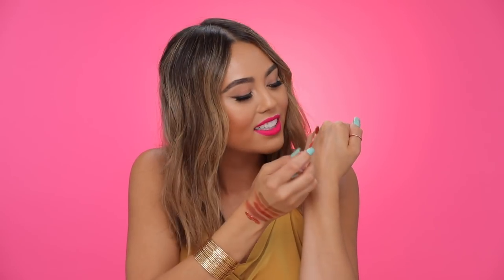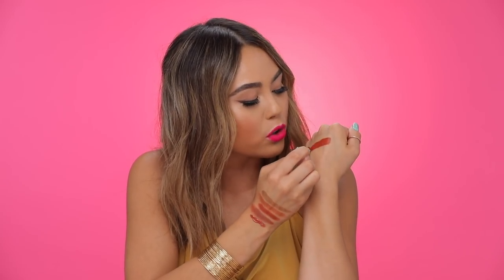My two standout products from the collection are actually these two lip colors. One is called Fressa and the other is Aesthetic. Aesthetic is honestly one of my go-to fall lip colors because it's such a pretty burnt sienna shade. It's very unique — I don't have another lip color that's exactly this shade. They did such a great job formulating it because it is so unique but still so wearable.